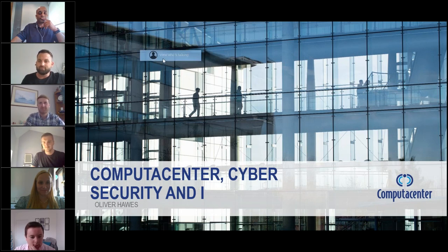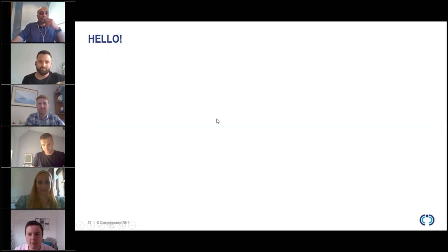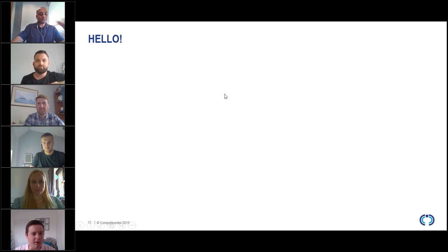I'm Oli Hawes, one of Computer Centre's penetration testers. Penetration testing — the way I look at it — is being a good hacker. If you owned a bank, you'd hire a really good bank robber to come in and find where the vulnerabilities are. I basically do that for computers: it's my job to break into customers' computer systems to tell them how they can improve and what the bad guys would be doing to break in.